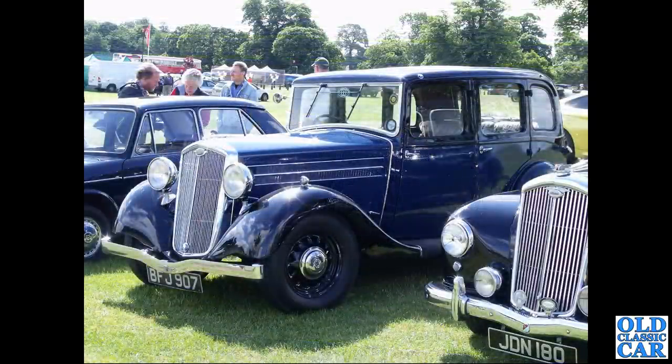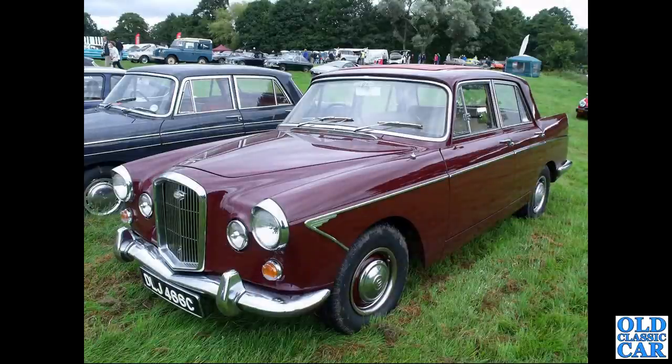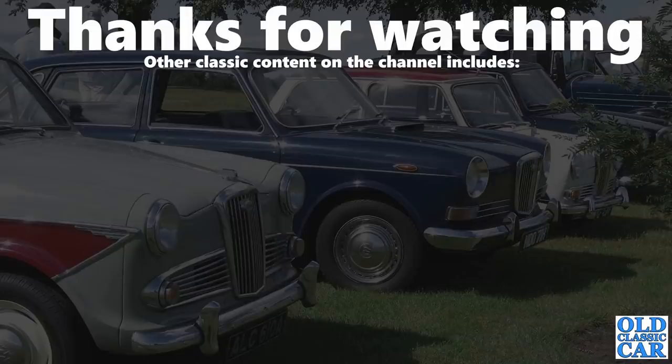BFJ 907 is a rare car - a 1936 Wolseley New 14, a very rare vehicle indeed. The 1965 Wolseley 6110 is the final car to feature in this set of 100 photos of vintage and classic Wolseley cars. If you've not looked around the rest of the channel, there are several hundred car-related videos, so please take a look around - more videos very soon, bye for now.